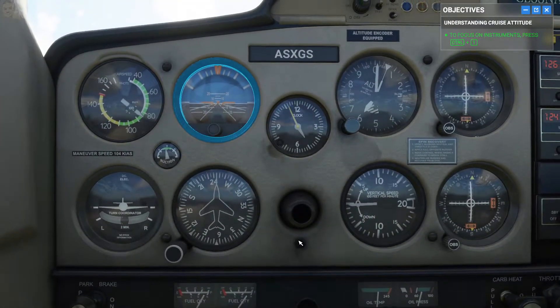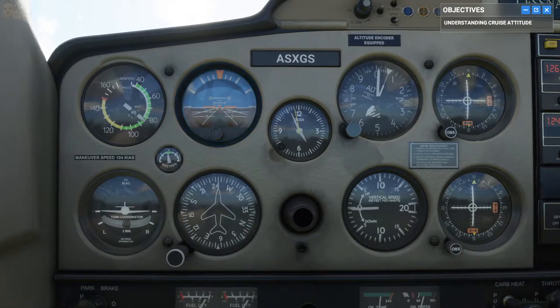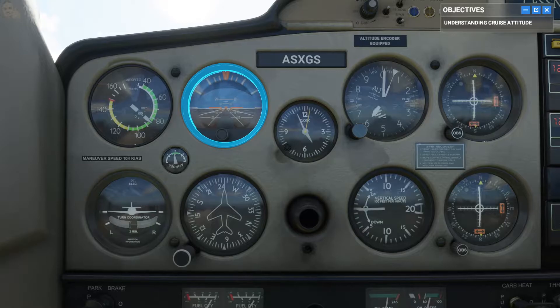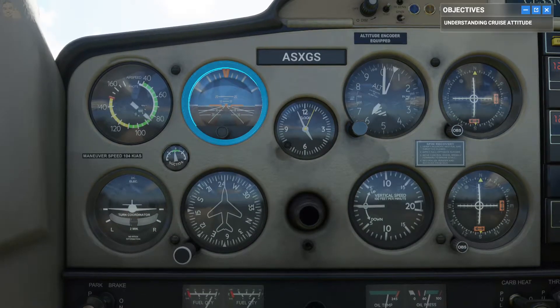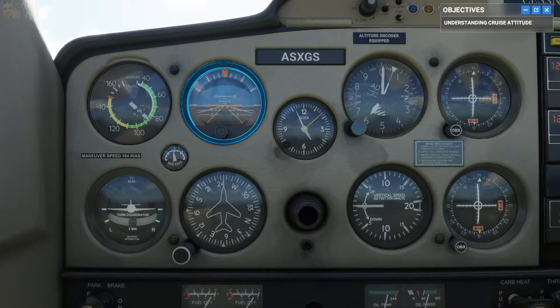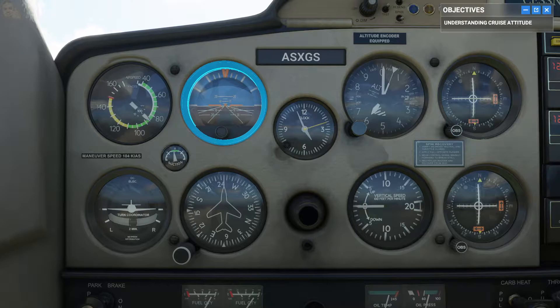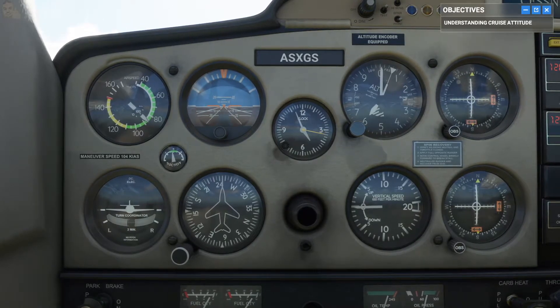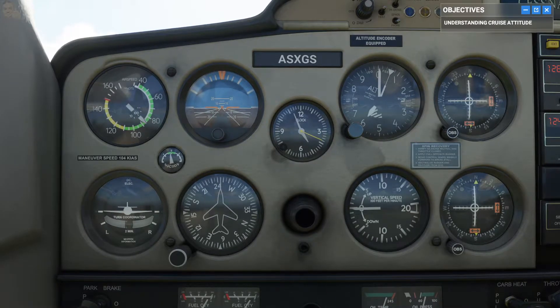Take a look at the attitude indicator. As the name implies, it shows your current attitude. The white line is the horizon, with the sky above and the ground below. That orange element in the middle, aligned with the horizon, that's your plane — just like we saw outside. Our current attitude reads pretty much straight and level.